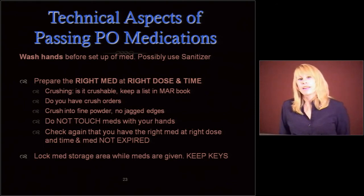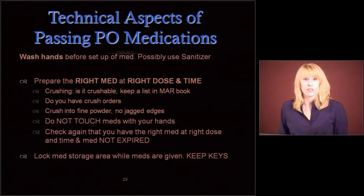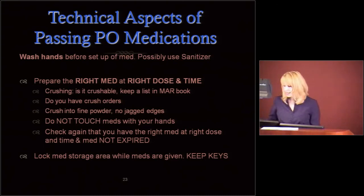Prepare the right med at the right dose at the right time. If it's crushable, you need to know it's crushable. Make sure you have a crush order first, and keep a list in your MAR book about which meds are or are not crushable. Call the pharmacy if you have any questions. You want to crush things into a fine powder, not into jagged edges. Don't touch meds with your hands when you're punching them out or taking them out of the pouch when you're crushing them.